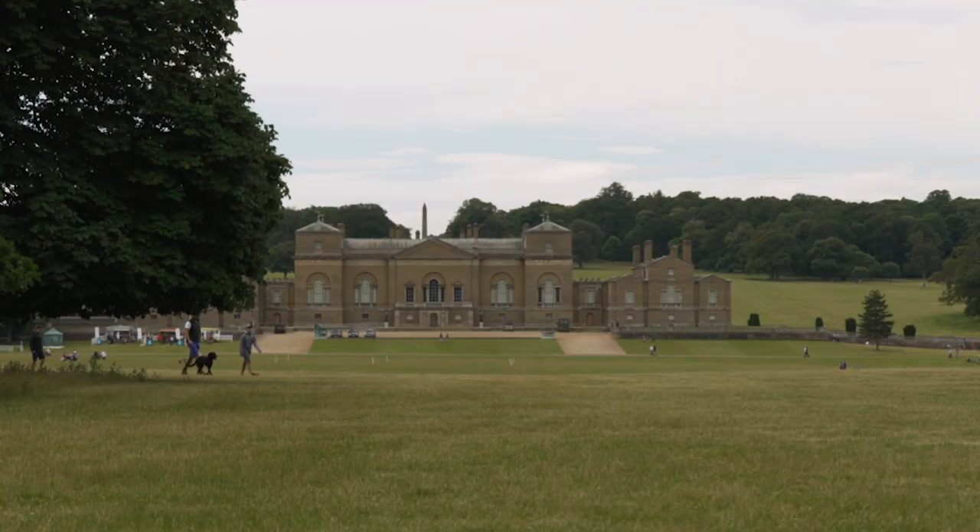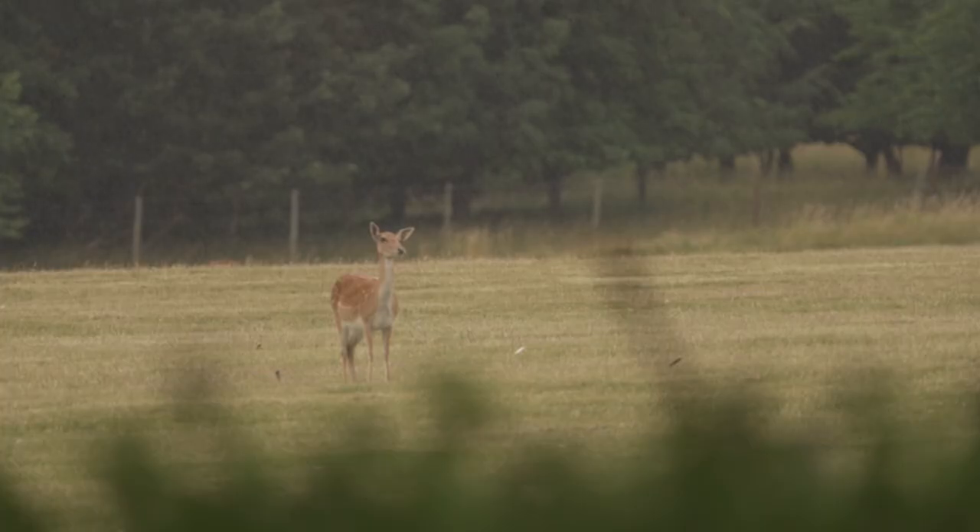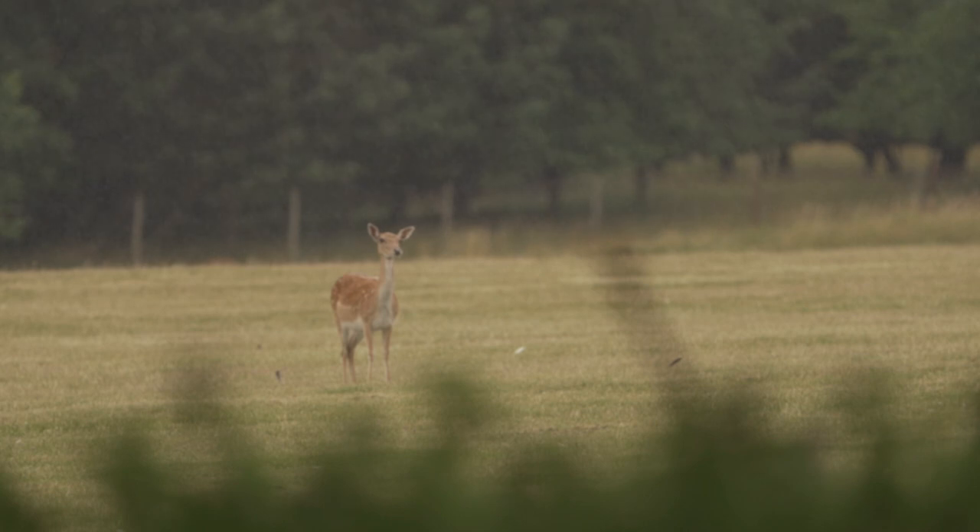Today we're here at the Holcombe Estate in North Norfolk, where I'm going to talk to you briefly about the six species of deer that we have in the UK, a little bit about their history and distribution, and we'll have a look at some antlers and talk about some of the facts and figures related to them.